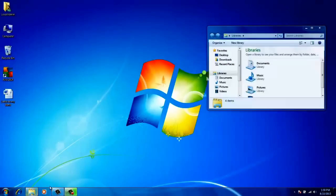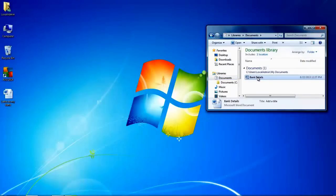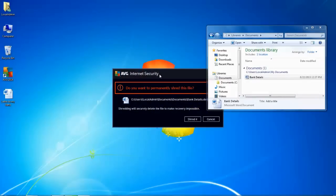So if I go into Windows Explorer and I look for my files, you can see here I have a file called Bank Details in Word. If I right-click on this file, I now have a new feature here — Permanently Shred with AVG. If I choose this, I will get a dialog just to make sure and confirm with me that I wish to shred this on a permanent basis.